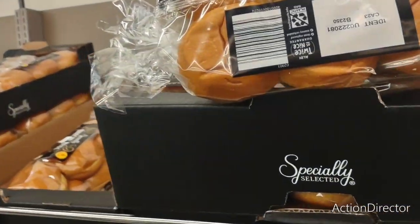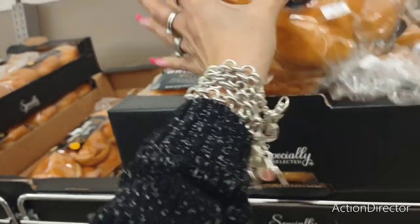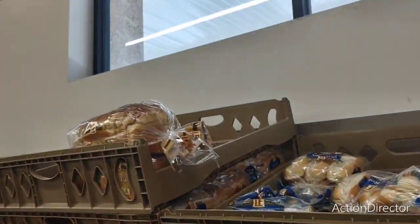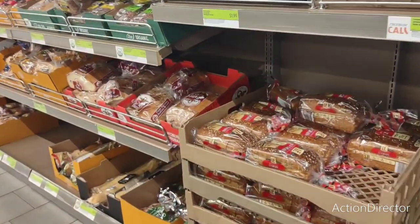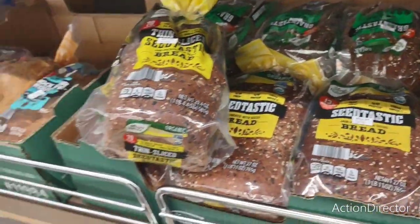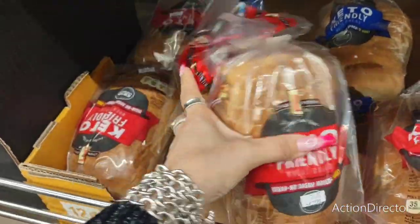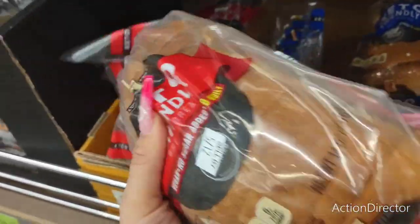We're going to look at some specialty bread. A dozen rolls for $3.85 — they still feel so soft. I'm looking for some low-carb bread. They have keto buns, and here's keto-friendly bread at $4.49 — 35 calories each. I'm going to throw some of that in the cart. It's not cheap at $4.49.